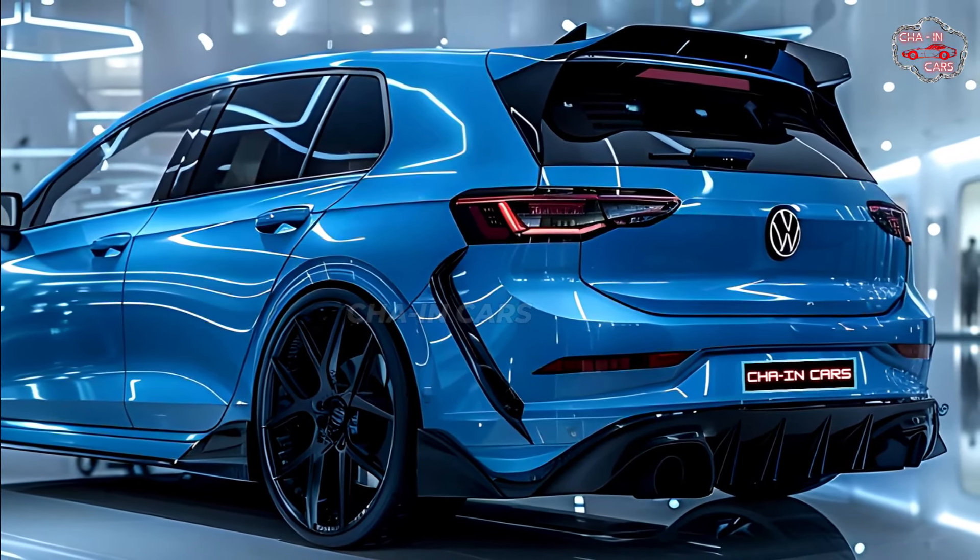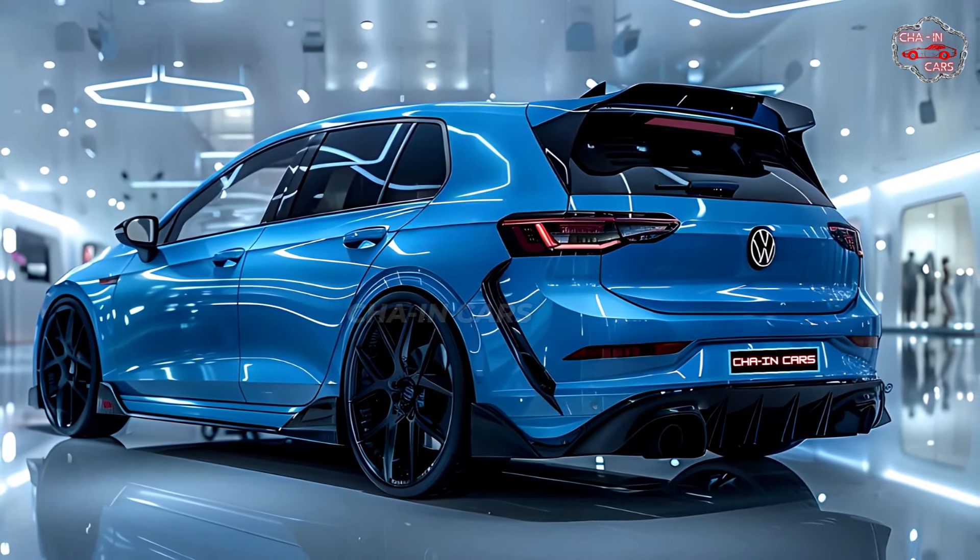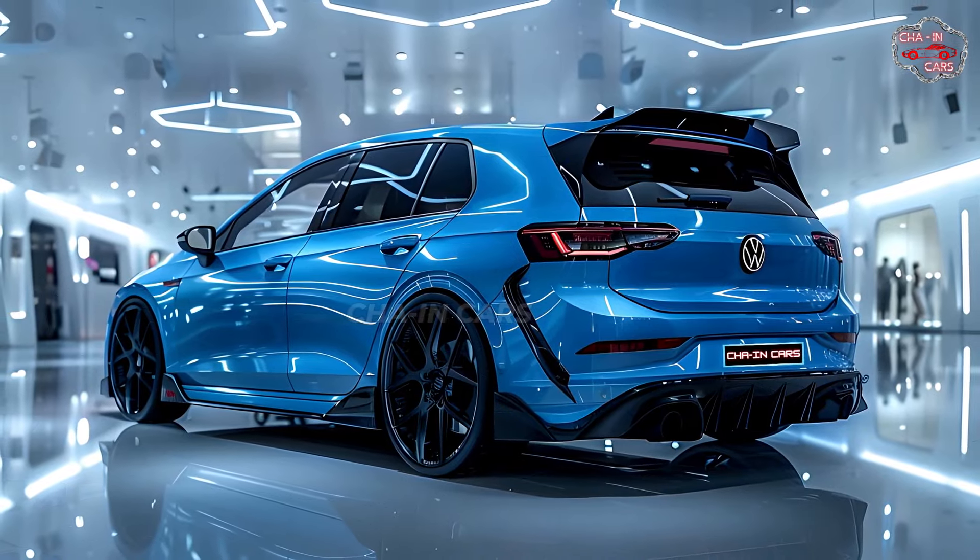The official EPA fuel economy numbers haven't come out yet, but we expect the 2025 Golf R will get about the same gas mileage as the previous model, which achieved around 23 miles per gallon in the city and 31 miles per gallon on the highway.